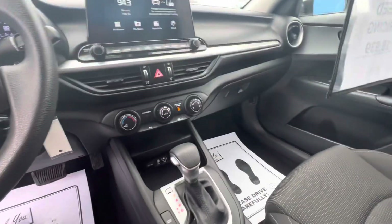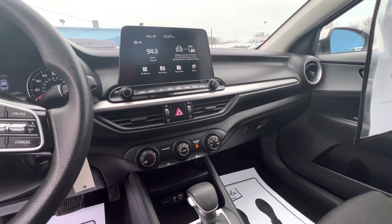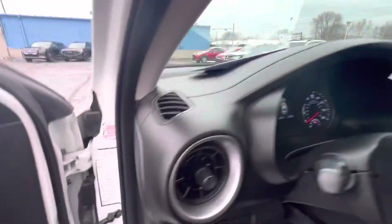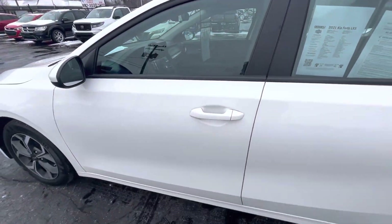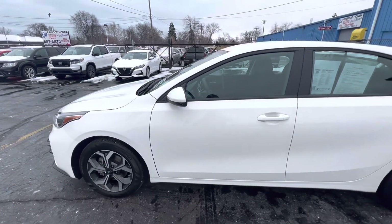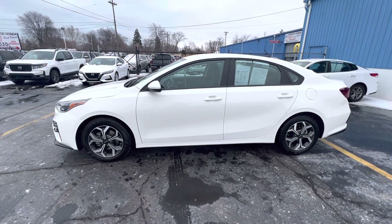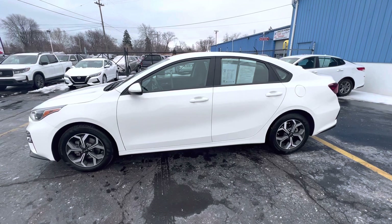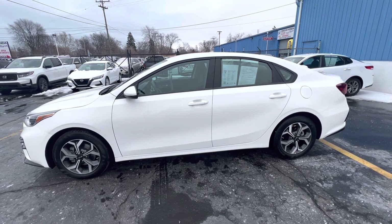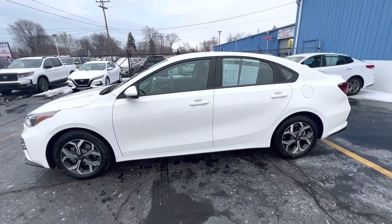So if this is something you think you would be interested in, it's a 2021 Kia Forte LXS — 40 miles on the highway. Stop by and see us here at KWood. We're located at 2516 Pine Grove Avenue in Port Huron. You can take a look at our website, kwoodauto.com.